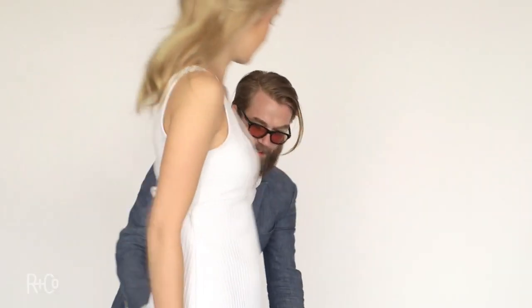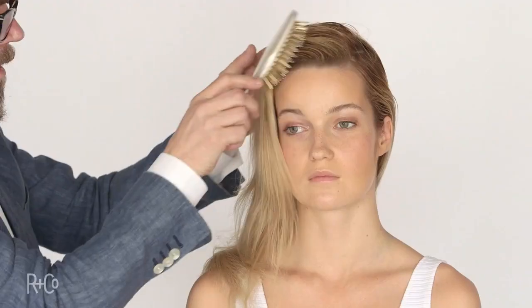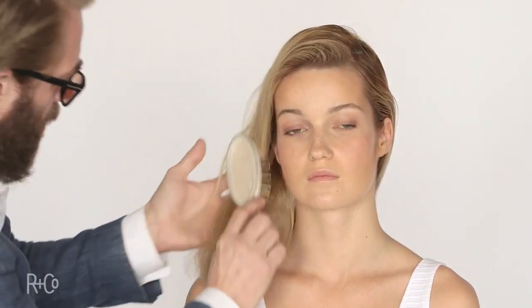Here we are with Paulina. She's going to be our model for the Dallas shampoo and conditioner. It's a thickening shampoo and conditioner, so she's perfect — her hair is very fine.